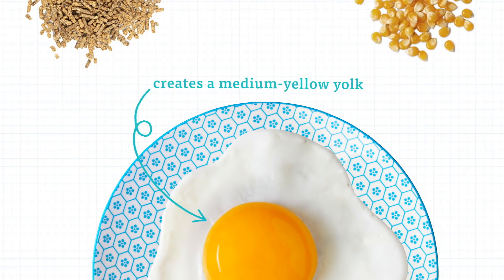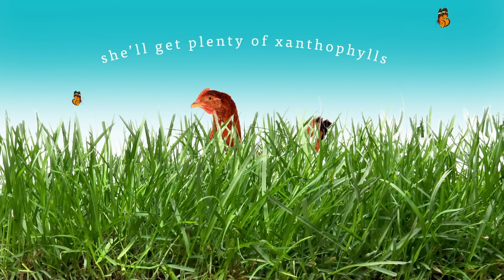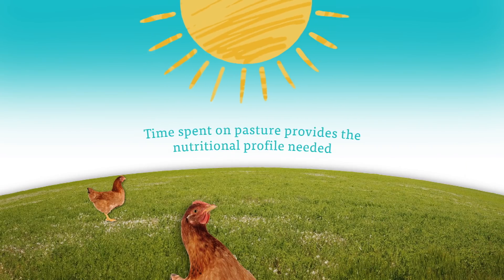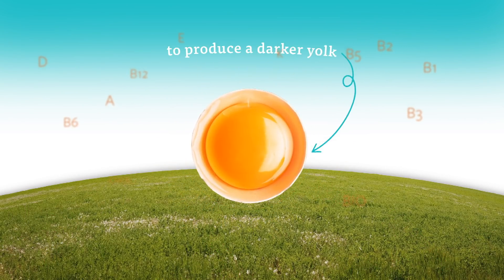Yellow corn or alfalfa meal creates a medium yellow yolk. But if a hen has chlorophyll-rich grass in her diet, she'll get plenty of xanthophylls — a class of pigment responsible for most of the red, orange, and yellow colors found in nature. And it's this time spent on pasture that provides the nutritional profile needed to produce a darker yolk.